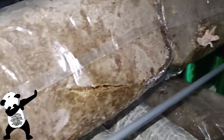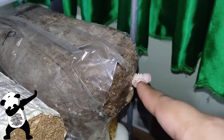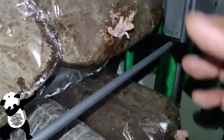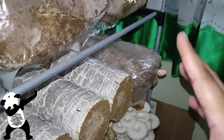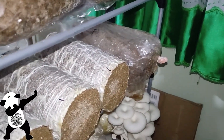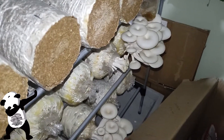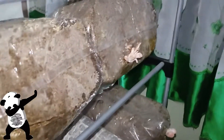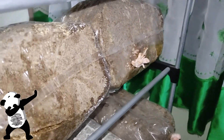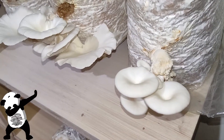So these are big bags. There's already pinning inside and there are already pins on this one, so let's just wait and see when they grow up until maturity. We do have some white oyster here as well, but those are not the big bags, so let's take a look at the other bags.